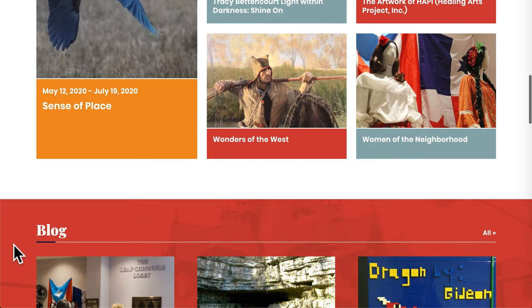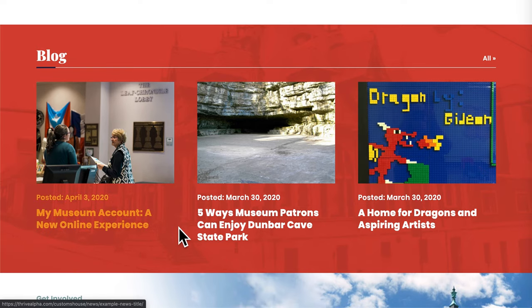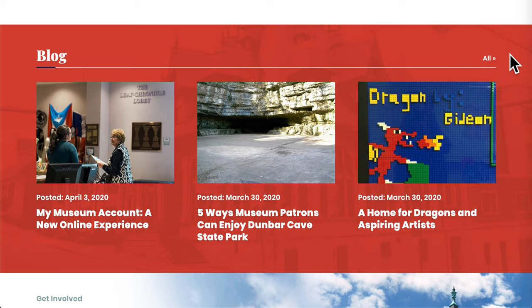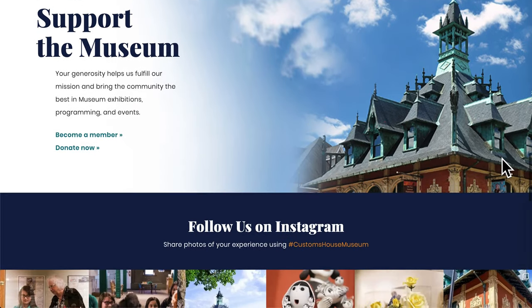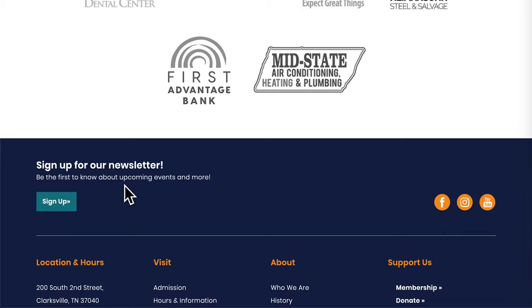Then we have our new blog. Megan Gattagnolo, our Visitor Services Coordinator, along with several guest writers, will be writing articles to share with our community. You can see the full list of articles by clicking all. Scroll down closer to the bottom of the page and you can sign up for an email newsletter if you don't already receive them.